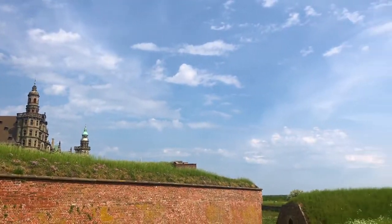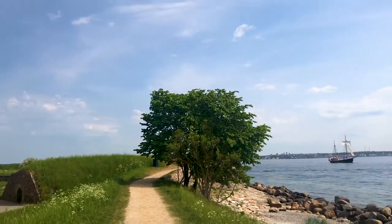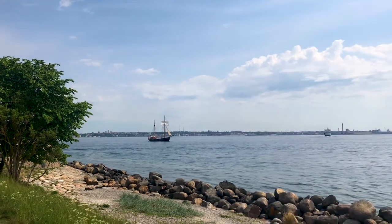So behind me you can actually see Sweden in the distance, although when the castle was built, that area was controlled by the Crown of Denmark. And that's partly the reason that the castle was built.